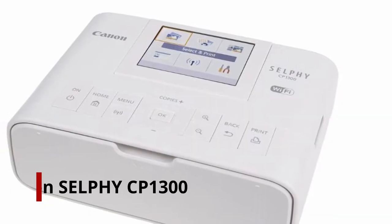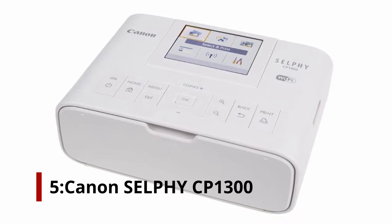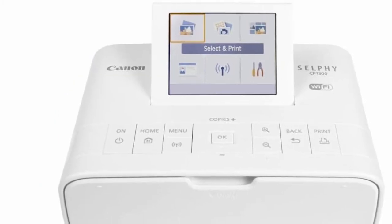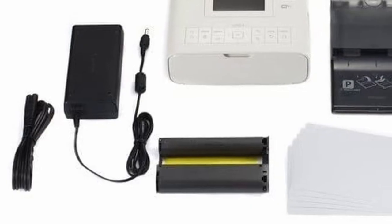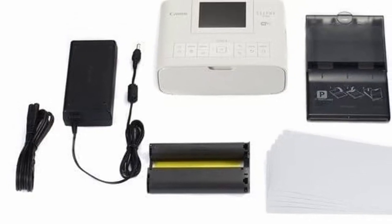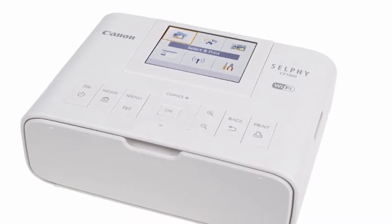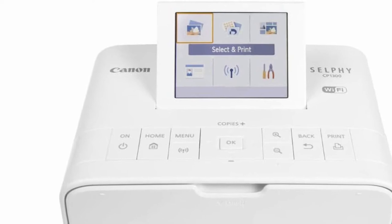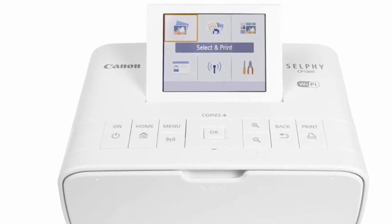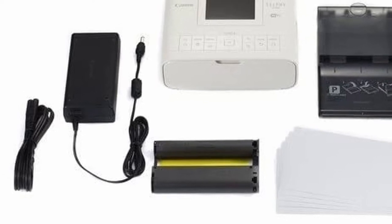Number 5: Canon Selphy CP1300. Making college memories is all about taking pictures, and the Canon Selphy CP1300 can capture them beautifully. It supports direct wireless printing from smartphones and tablets via an iOS or Android app, as well as digital cameras via PictBridge. It comes with a maximum output resolution of 300x300 DPI. Additionally, you can print photos from USB flash drives and SD cards.